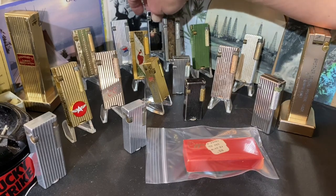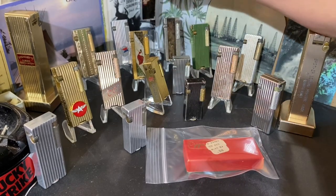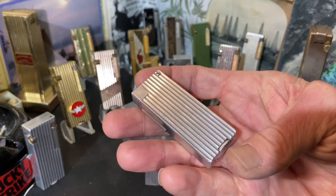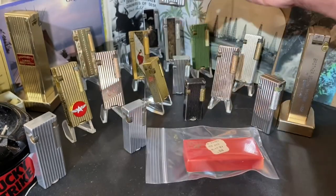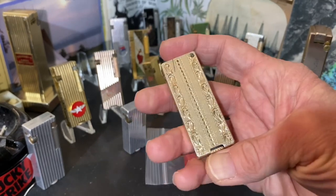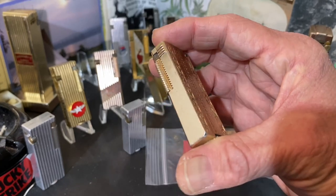Today we are going to take a look at the current state of our Penguin Cygnus collection, in part because I have agreed to trade one, and in part because I changed the profile photo for the DependableFlame.com group on Facebook, and I got to looking at the lighters in that photo — a group photo of my personal collection of Cygnus lighters. I don't know exactly when, probably sometime in 2021.